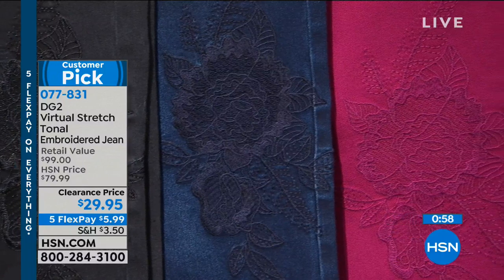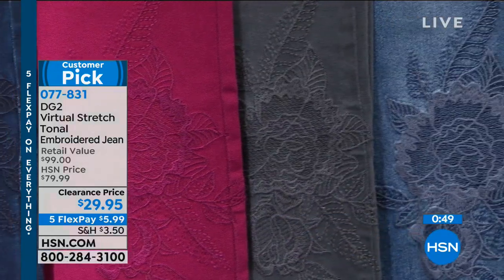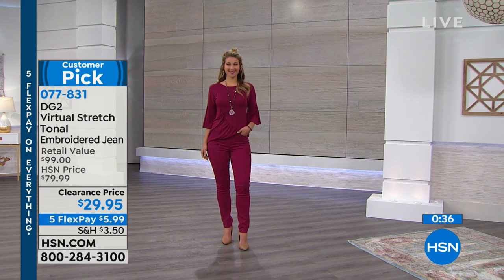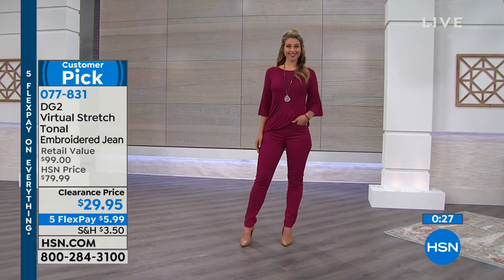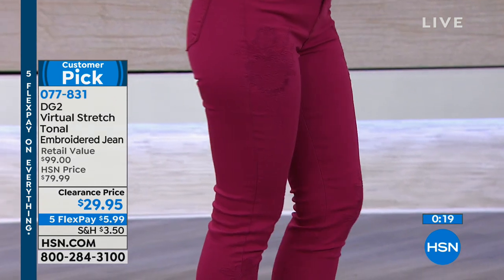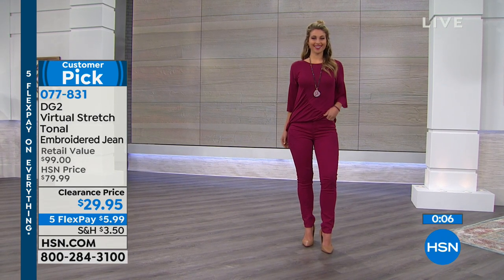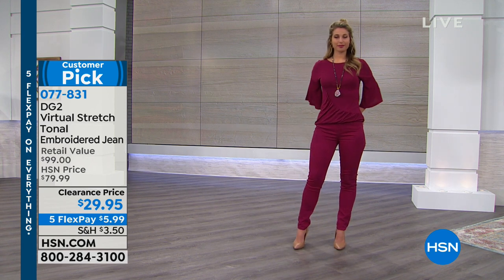The craftsmanship of the embroidery for this price point is incredible — it is truly all throughout this garment from the hip all the way down to the bottom hemline, perfectly matching that denim. If you saw a color you liked and the gray just passed by — that one is no longer available. So if you see a color at this clearance price, make sure you go to hsn.com or the app. For under $30, try them — get a little of what she's known for, the virtual stretch and the embroidery. It's a customer pick with five flex payments of $5.99.